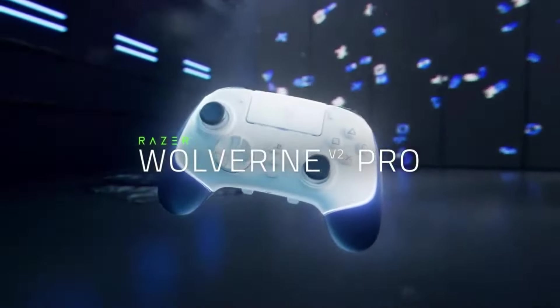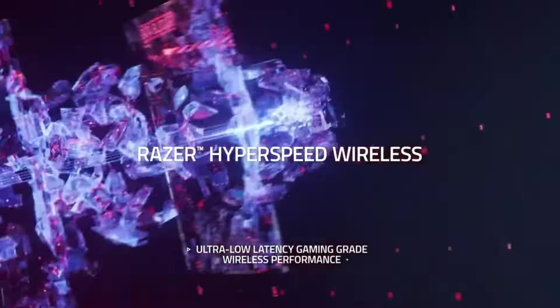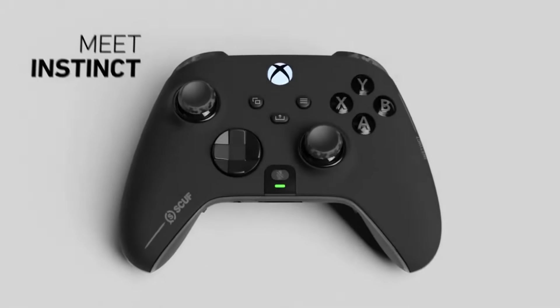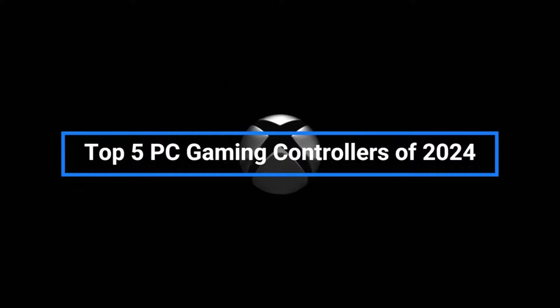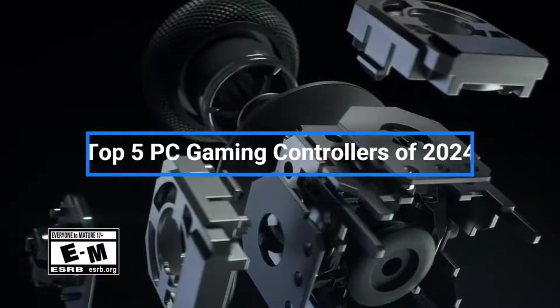Hey everyone, if you're a serious PC gamer, having the right controller can give you a real edge over the competition. The precision and responsiveness of a high-quality controller can mean the difference between winning and losing intense multiplayer matches. That's why in today's video I'll be revealing my picks for the top five best PC gaming controllers you can buy in 2024.